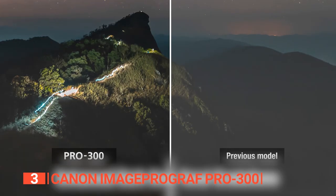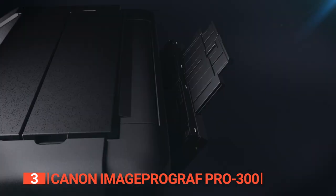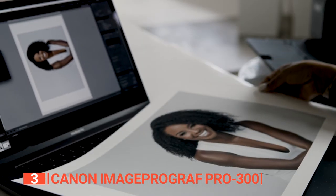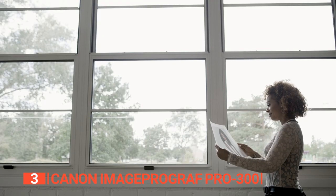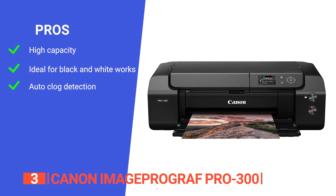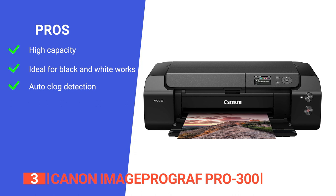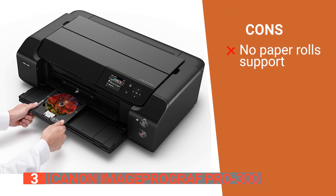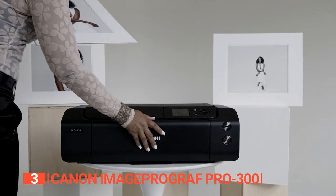Setting up this unit is a breeze. Opt for wireless connectivity for unmatched convenience, enabling you to print from anywhere within your home or office. Alternatively, utilize the USB interface for a stable and reliable connection. This solution empowers you to create cost-effective, jaw-dropping images that leave a lasting impression. Its pros are outstanding print quality, printing banners up to 39 inches long, matte black ink options for deeper contrasts and superb grayscale output, and automatic black ink switching and nozzle-clog detection. However, it has no support for paper rolls. The Canon ImageProGraf Pro 300 consistently delivers professional-grade print quality and versatility.